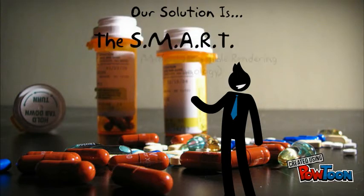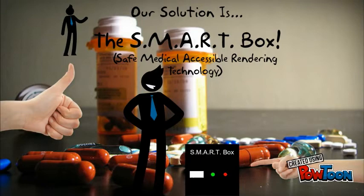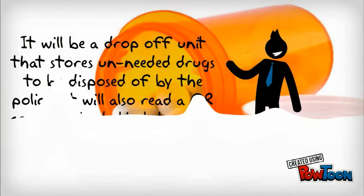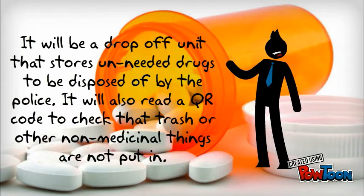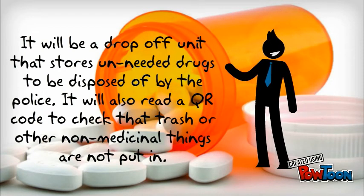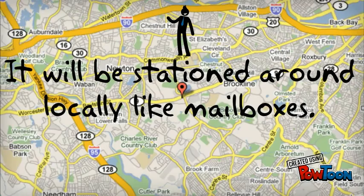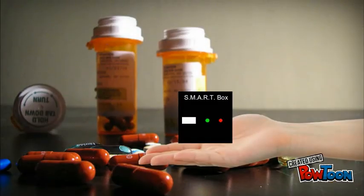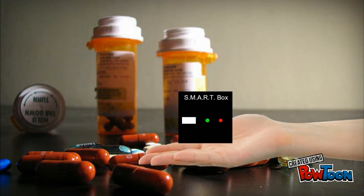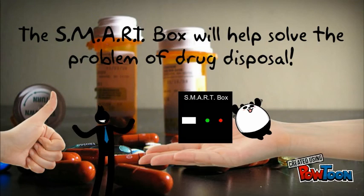Our solution is the SMART Box. SMART stands for Safe Medical Accessible Rendering Technology. It will be a drop-off unit that stores unneeded drugs to be disposed of by the police. It will also read a QR code to check that trash or other non-medicinal things are not put in it. It will be stationed around locally, like mailboxes. The SMART Box will help solve the problem of drug disposal.